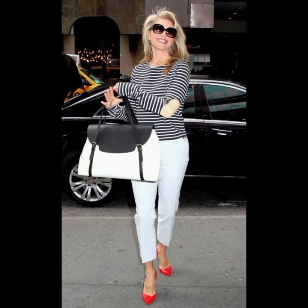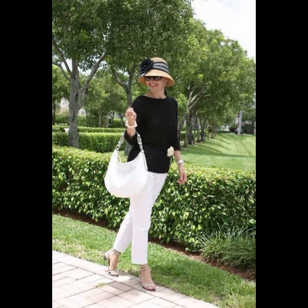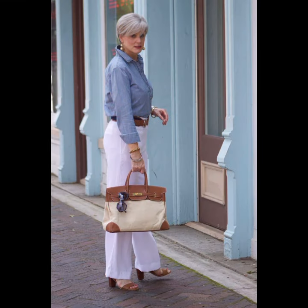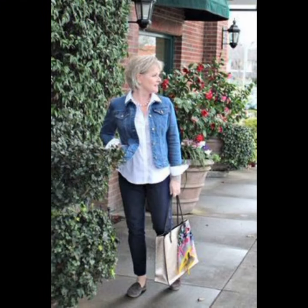Cotton and linen are good choices for a crisp and breathable feel. Select a collar style that suits your face shape — a button-down collar is versatile and works well for a casual or semi-casual look. Depending on the occasion, you can tuck the shirt into your trousers for a more formal appearance, or leave it untucked for a casual vibe. Consider layering with a well-fitted blazer or casual jacket.